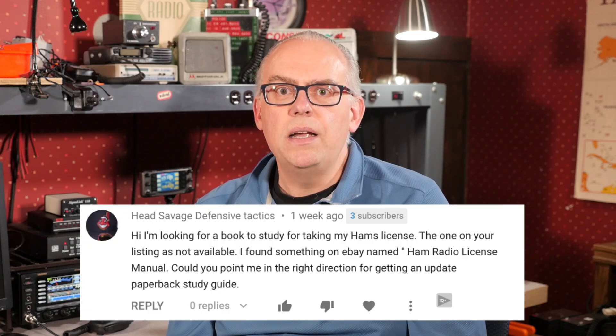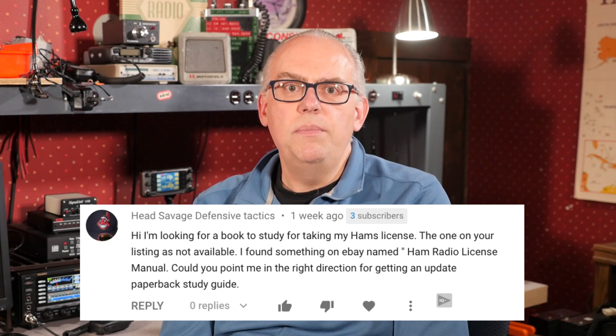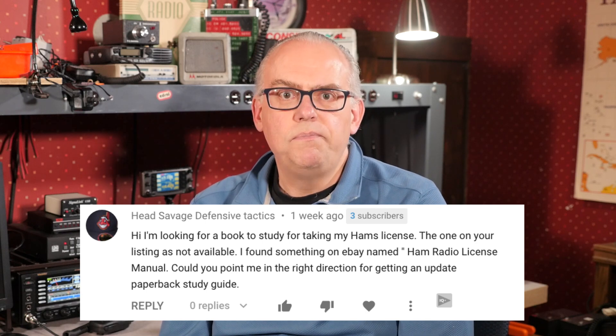Getting back to the questions — I receive questions from prospective hams about getting their license. In my video, The 5 Easy Steps to Get Your Ham Radio License, it highlights that process. Head Savage asks: I'm looking for a book to study for taking my ham license, but the one on your listing was not available. I found something on eBay named Ham Radio License Manual. Could you point me in the right direction for a paperback study guide? The book in question was the ARRL Technician Study Guide. The paperback edition is out of print, but the ARRL has released it in a spiral-bound edition. The League is moving in that direction for their study guides, as the spiral binding is easier to work with while learning. I updated the link in the video description.